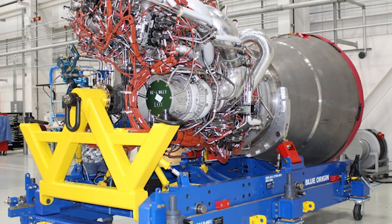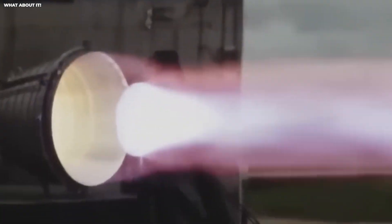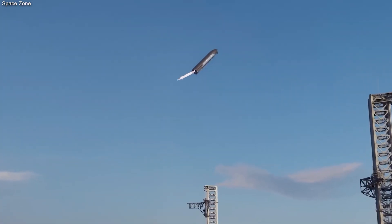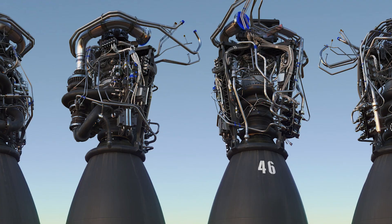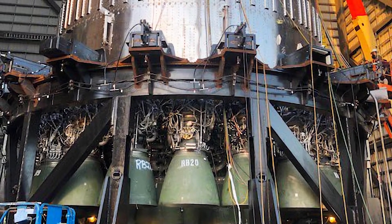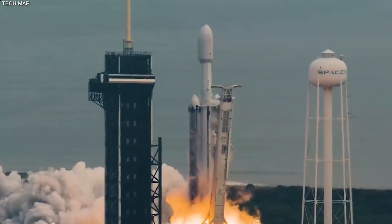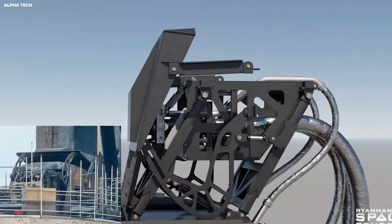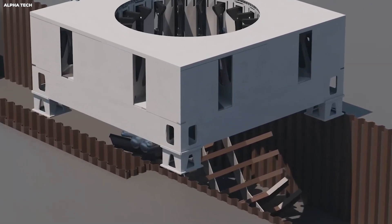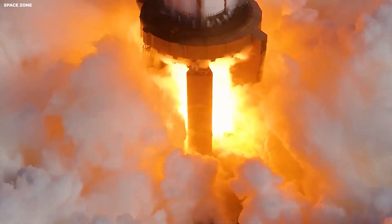Another competitor is Blue Origin with their BE-4 engine, designed to replace the Russian RD-180. It is a powerful engine, but it does not use the full-flow staged combustion cycle — it uses a simpler, less efficient design. The BE-4 has faced years of delays and only recently started flying on the Vulcan rocket, which is not fully reusable, meaning the engines are lost every time they fly. SpaceX's Raptor engine is designed to fly, land, and fly again within a very short time frame. This reuse is what makes the cost so low. In 2023 alone, SpaceX launched nearly 100 rockets — more than any other company or country in history, flying more than once every three days.